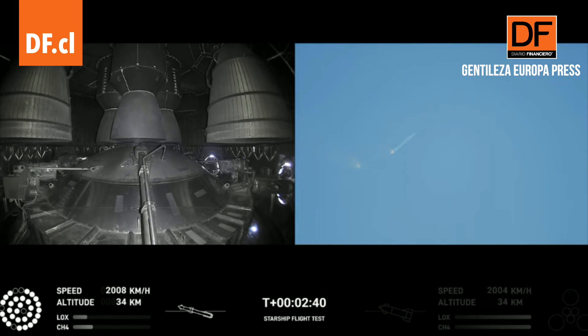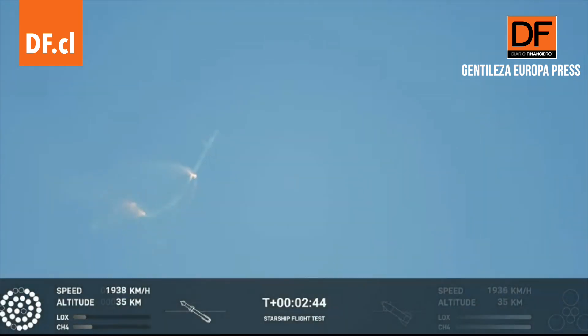Continuing to fly. 2 minutes 40 seconds. Let's get ready for main engine cutoff. Beginning to flip for stage separation.